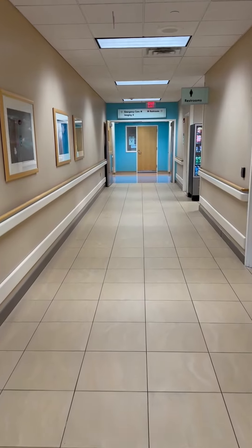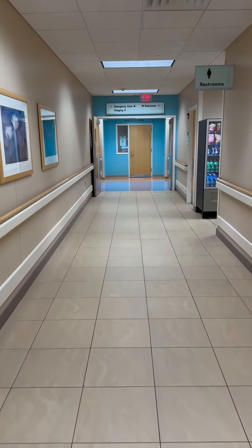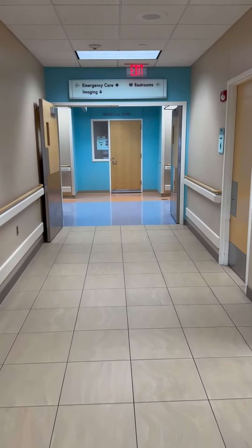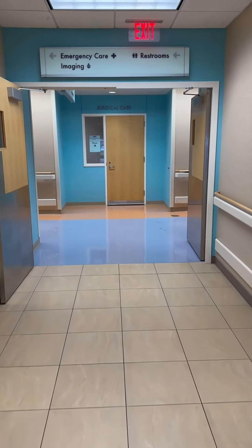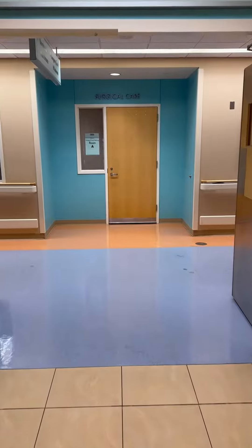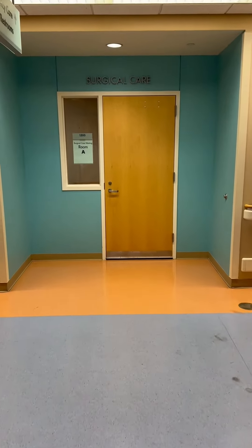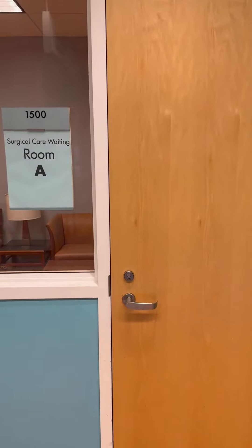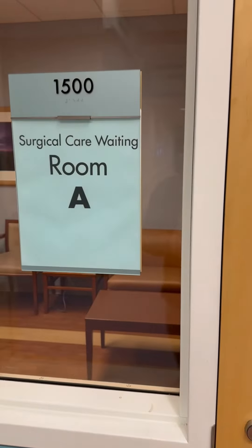At the end of this hallway will be your final destination. Take note on the right-hand side — you'll find some restrooms and vending machines for a little extra comfort during your wait. As you come to the end of this hallway, there'll be a door and over the top you'll see the words 'Surgical Care.' This will be your final waiting destination, so you can just open that door up and take a seat.